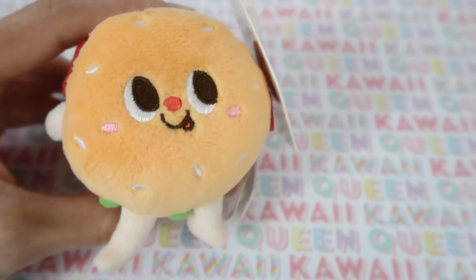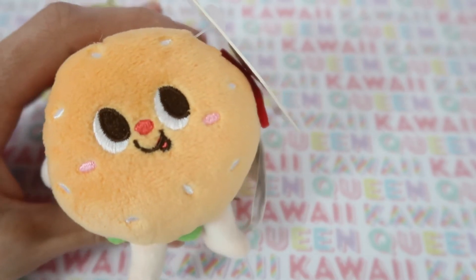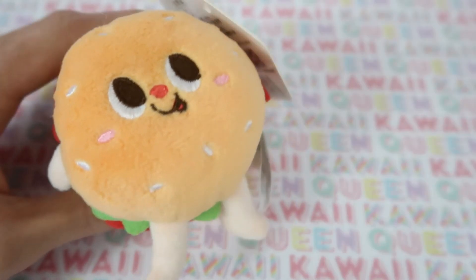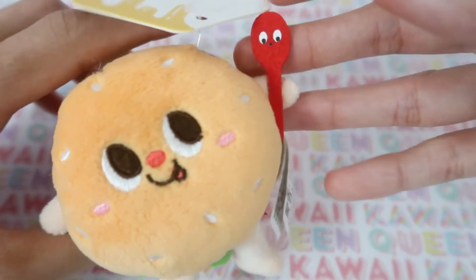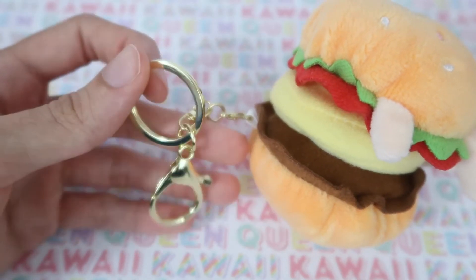Next I got this little burger plushie charm. It's meant to go on your bag and I think it looks really, really cute because it kind of reminds me of Summer Camp Island for some reason. I bought it — it comes with a little spoon and a little clasp so you can hang it off your bag.